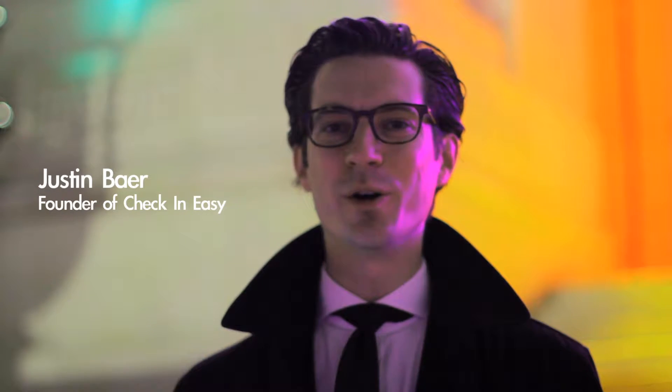Hi, my name is Justin Baer, and I'm the founder of Check In Easy, an iPhone and iPad app that eliminates paper guest lists, makes check-in lightning fast, and super easy.